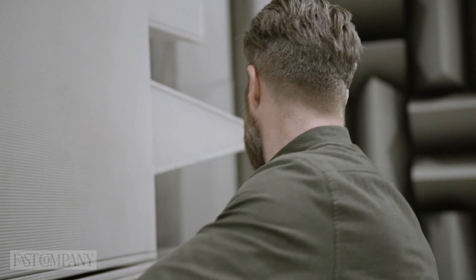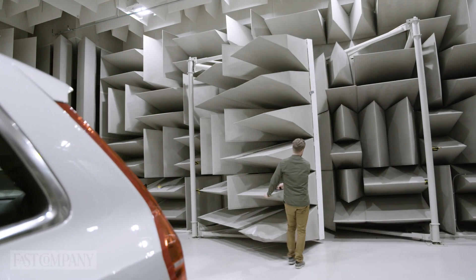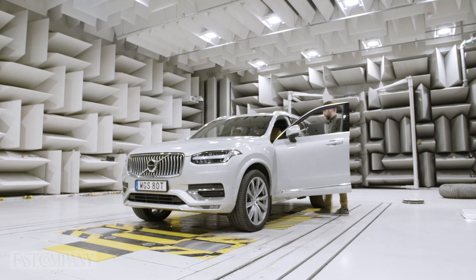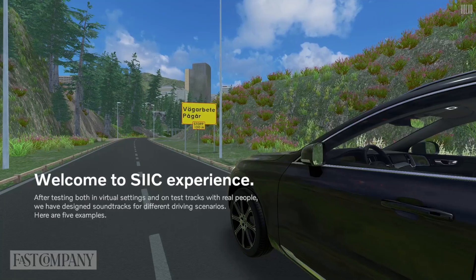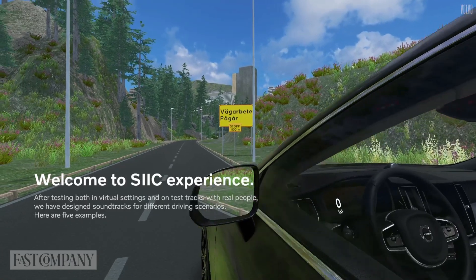The transition from manual driving to self-driving cars is a challenge also for us as sound designers, as for the whole industry. So that's why we started a research project — Sonic Interaction in Intelligent Cars — where we explore what our role is in the transformation.